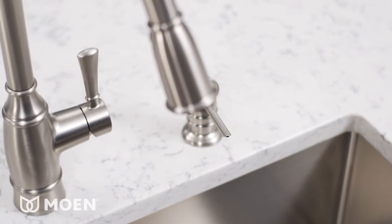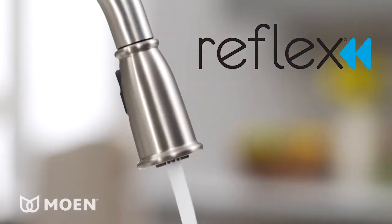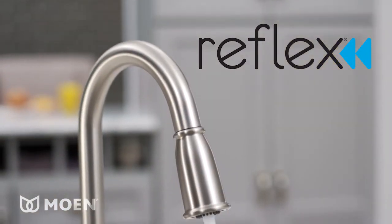Noelle also features Moen's Reflex system, so it automatically retracts from any distance and angle, then returns to its original position naturally.